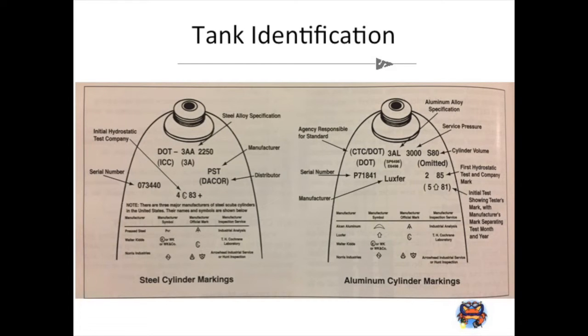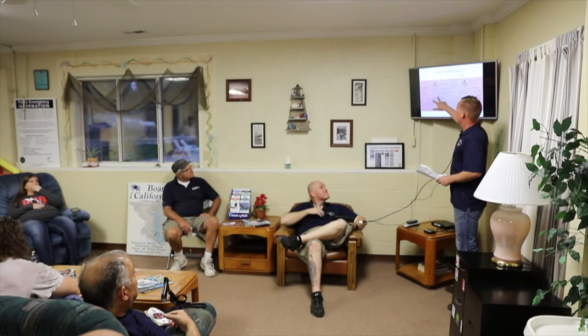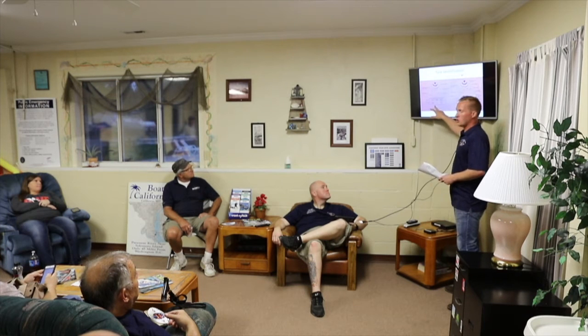On a steel cylinder, you have your manufacturing code — for example, PST stands for Pacific Press Steel, and it was distributed by Decor. There's also a symbol indicating the year the tank was manufactured, a serial number, working pressure of 2,250 psi, and various codes indicating who hydrostatically tested and visually inspected the tank.